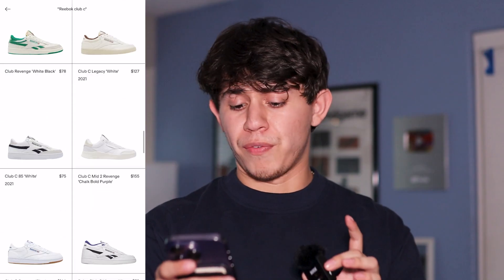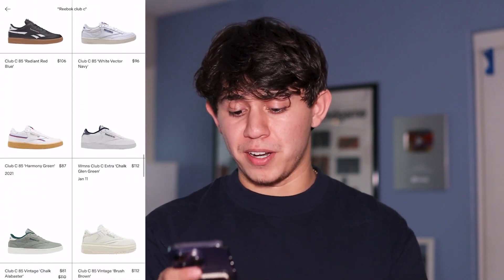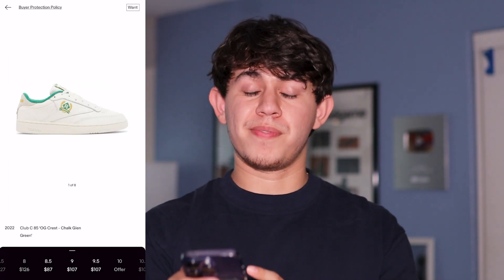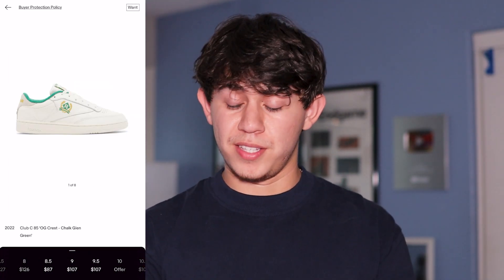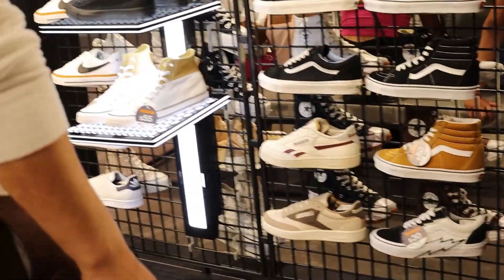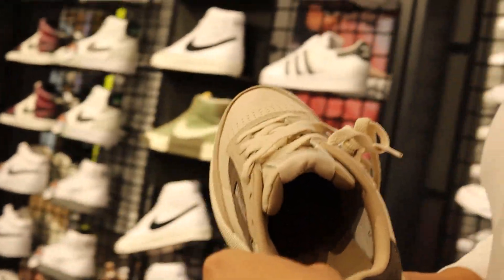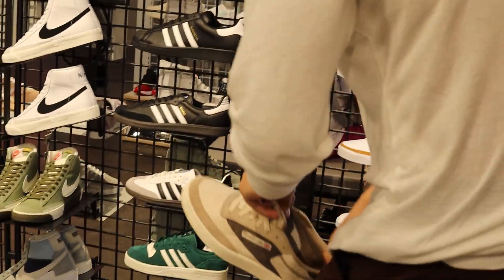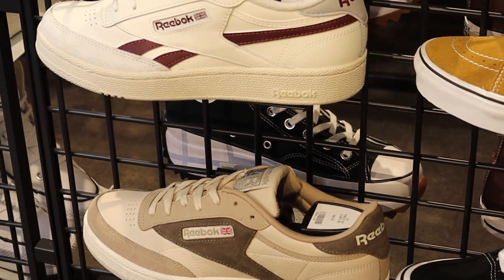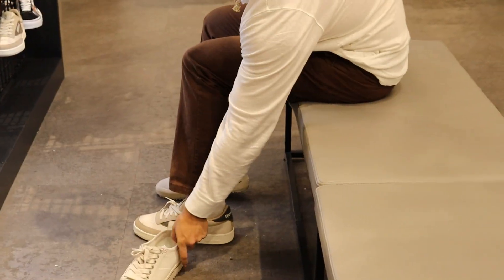I could scroll down forever and see colorways I enjoy. If I find a brown one I'll probably have to pick it up — I've actually never seen some of these, and I love shoes I don't see too often. I already bought one pair of shoes today, so I don't want to label myself an addict. That being said, I went to the mall to check out a few Reebok Club C85s in person, and what do you know — I found a pair in brown, retailed at $90. The final price came out to $97.